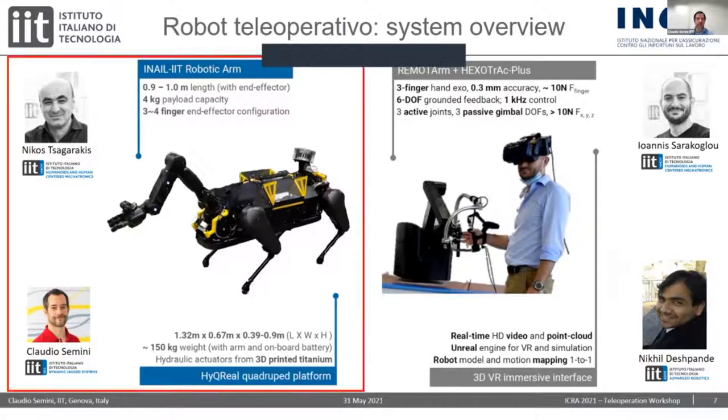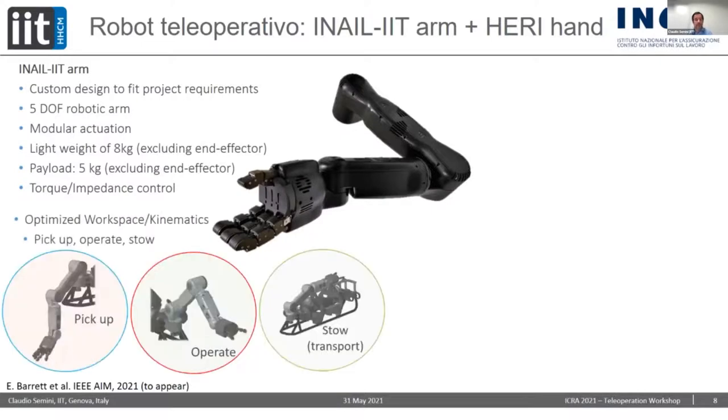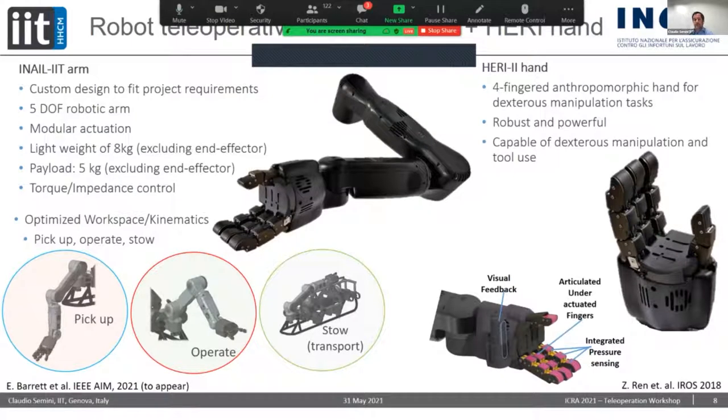This was the early concept back in 2017. Now we have this field robot on the left that combines an electric arm with our hydraulic quadruped, and on the right we have a pilot station. The electric arm was developed custom-made by the team of Nikos Tsagarakis for this project. It's a very lightweight arm — it weighs only eight kilos, has a payload of five kilos, and the hand itself is two kilos, so three kilos of payload remain. The workspace has been optimized to pick up objects from the ground, operate in front of the robot to manipulate valves or open doors.